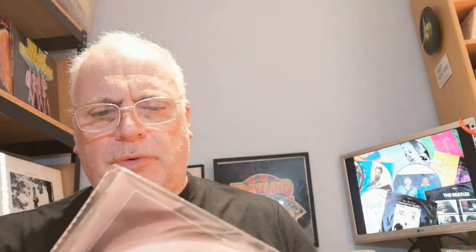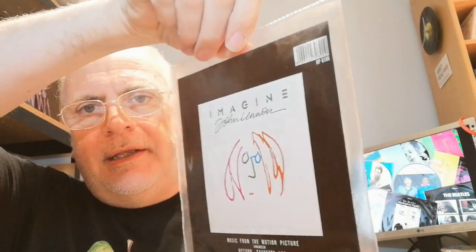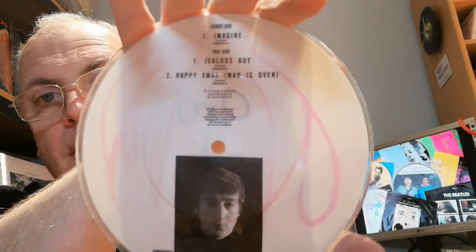Another one that's quite hard to find is this John Lennon 'Imagine' picture disc. It's got 'Jealous Guy' and 'Happy Xmas (War Is Over)' on it. It's from an album that came out accompanying the Imagine film, and it was taken from there. This one came out in 1988 — about six years after 'The Girl Is Mine,' which was 1982.